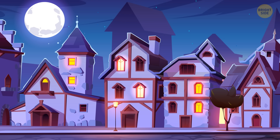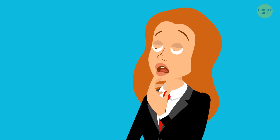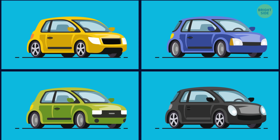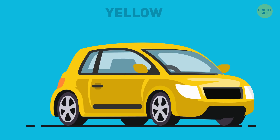A car thief appeared in a little town — every night a car went missing. First it was Mr. Smith's red vehicle, then Mr. Holmes' pink car, then Mrs. Tanner's white Ford. Which car will be stolen next? Red has three letters, pink has four, white has five — the next car has six letters, making it yellow.